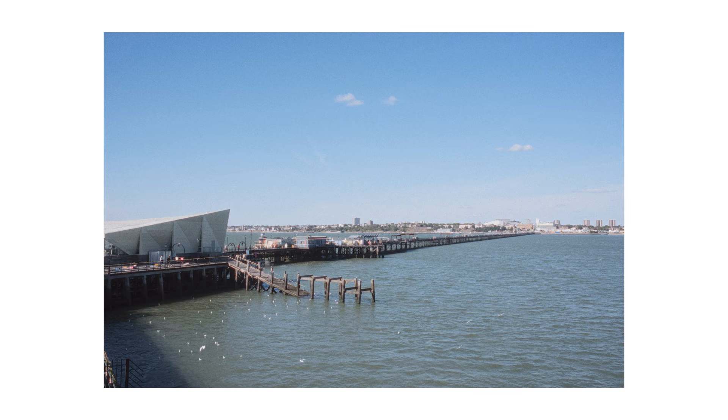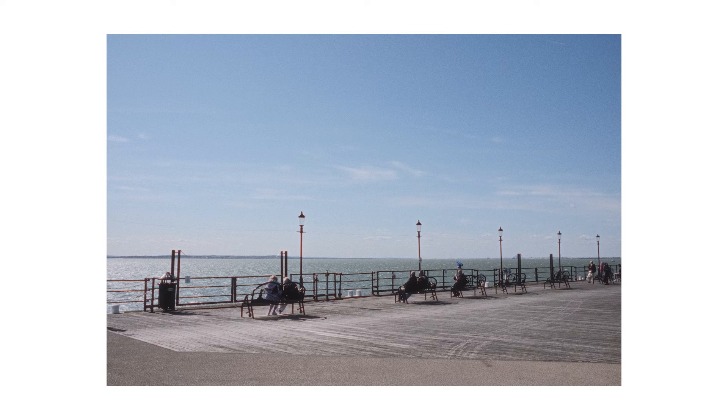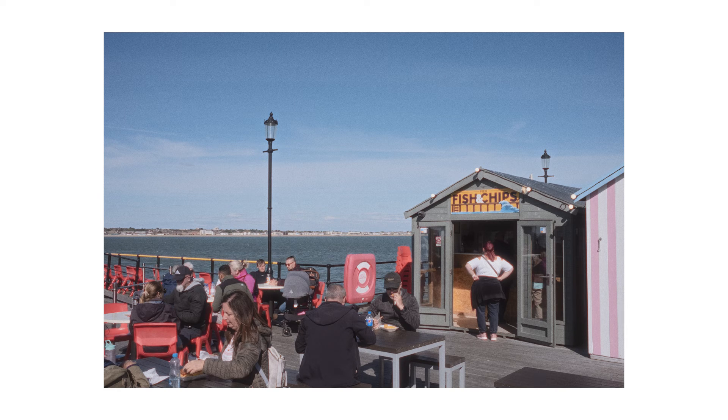Looking back at the pier from the end of it now is super cool. I don't know why, but it just looks really impressive from this angle. It is very windy out here, which is having the normal fun effect on my hair. At the end of the pier you have a collection of seagulls, some benches and some lamps — a nice little area to relax and have a good time. And you've got the cutest little fish and chip shop. I think the photos turned out pretty cool with a proper 'I'm on holiday' kind of vibe to them.